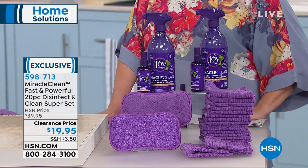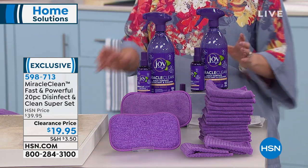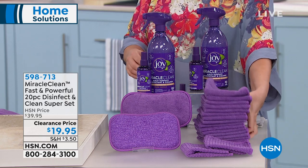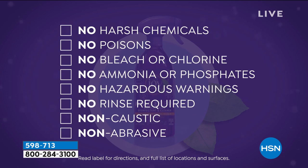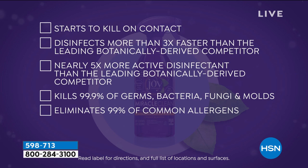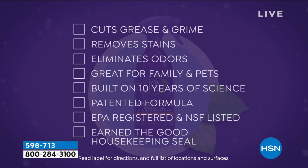Miracle Clean cleans, disinfects, deodorizes, and sanitizes. Think about all the cleaners under your sink — Miracle Clean does it all. It's a botanically derived, EPA-registered disinfectant with a number, meaning we can't say it kills 99.9% of germs unless it absolutely does. It's proudly made in the USA. No bleaches, chlorine, ammonia, phosphates, or hazardous warnings on labels. No rinsing required — and the leading botanical competitor can't be used on glass. Miracle Clean can.